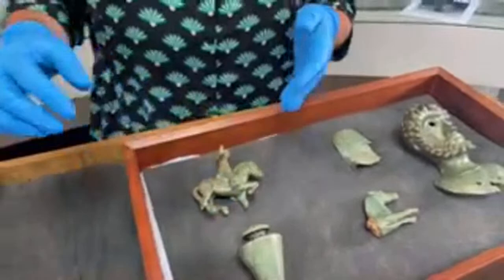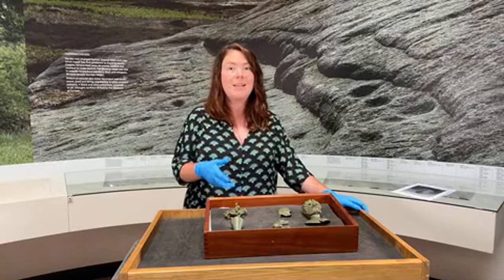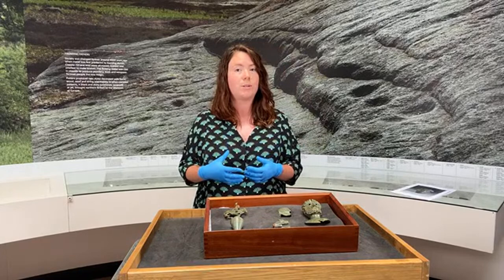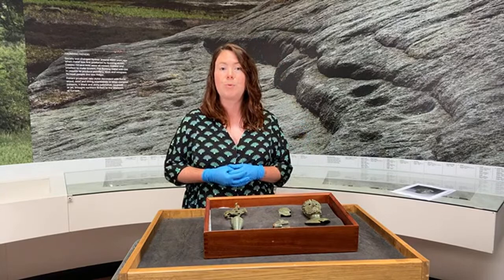Rather than immediately realising the significance and age of it, he actually put it to one side thinking that it was a cast lead Victorian toy of a horse and rider — a much more common metal detecting find with some similarities to this object. However, when Mark and James looked at it more closely later, they soon realised that it was much older, more significant and special than that. And over the subsequent day, the other four objects that make up the Rydale Hoard were discovered.